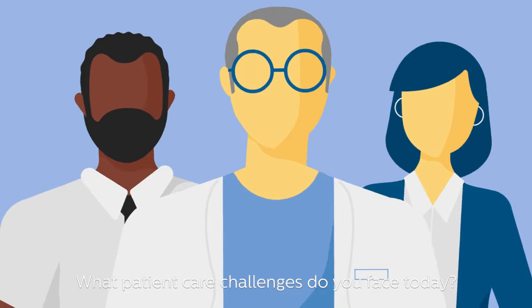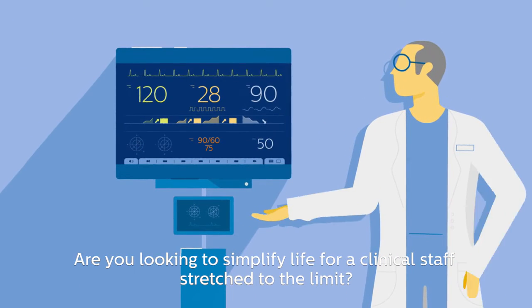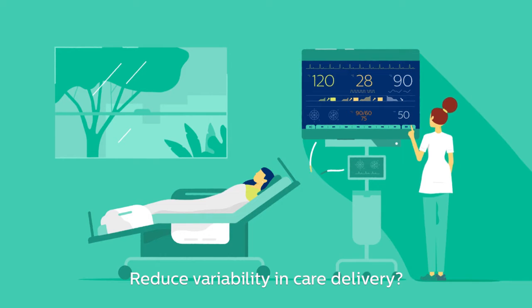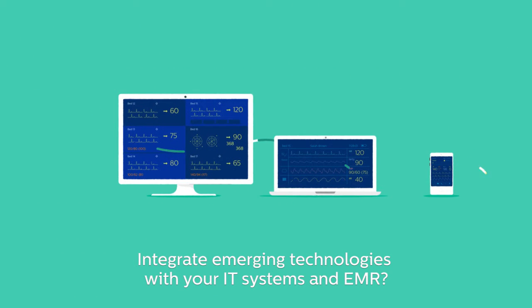What patient care challenges do you face today? Are you looking to simplify life for a clinical staff stretched to the limit? Remove complexity as a barrier to faster decision-making? Reduce variability in care delivery? Integrate emerging technologies with your IT systems and EMR?